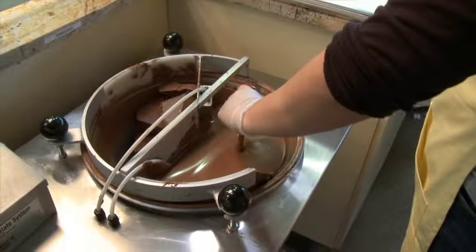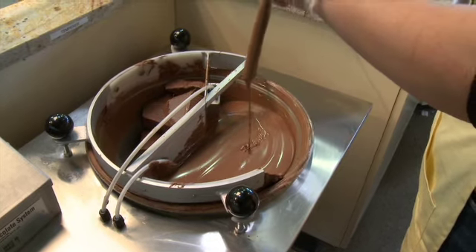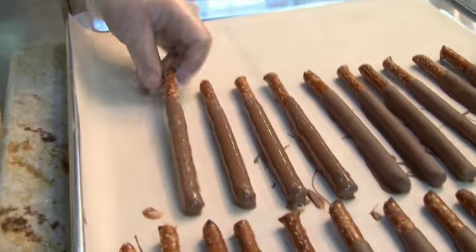We'll dip anything. We dip Twizzlers, we dip Oreos, we dip Nutter Butters, we've dipped Fig Newtons before, and we dip pretzels.